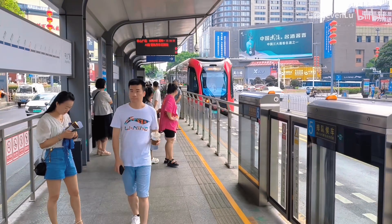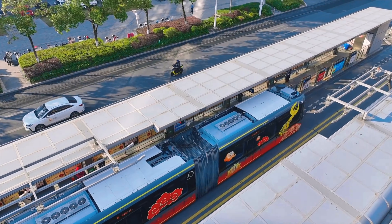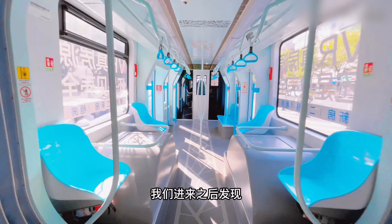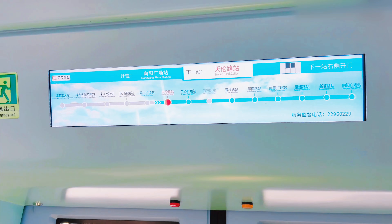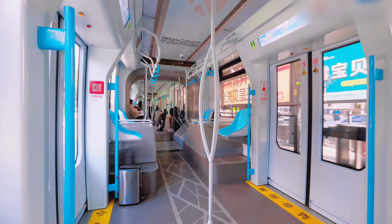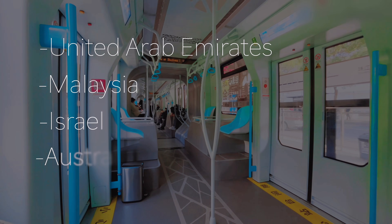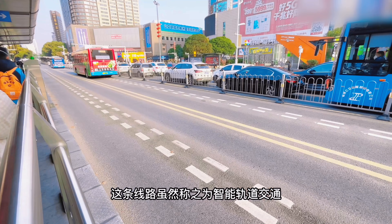The first smart rail system opened in Zhuzhou, China in 2017. It was developed by the China Railway Rolling Stock Corporation, or CRRC, the largest mass transit manufacturer in China. The smart rail has been deployed in three cities so far, with several others under construction within China and across the world. Currently, this project is being taken to the United Arab Emirates, Malaysia, Israel, and Australia, and countries like Japan and the US have shown interest.